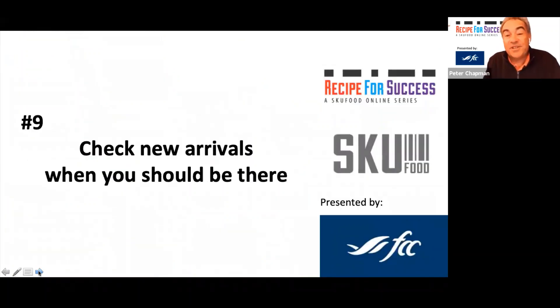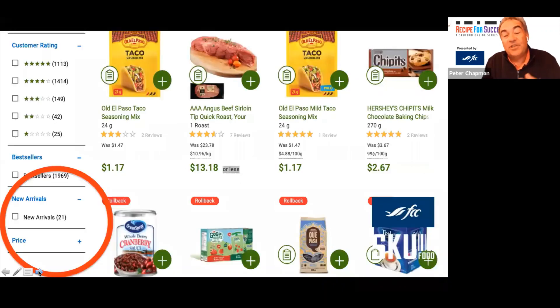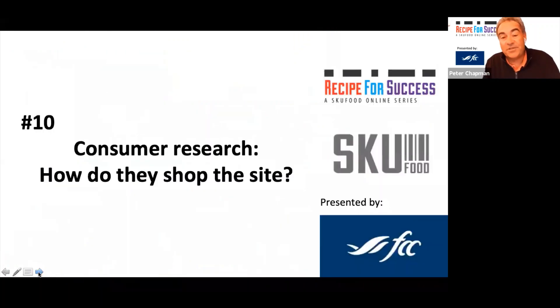Check out the new arrivals section. If you're launching a product and there are only 21 items on the Walmart site's new arrivals section, you need to be in there because some consumers specifically look for what's new — they want to spice things up and are looking for new products. You have a limited window when you're considered new. Make sure you're in there and take advantage of it, doing as much as you can during that time to create awareness and get onto shopping lists. Then when they check their history, there you are — and they buy again.